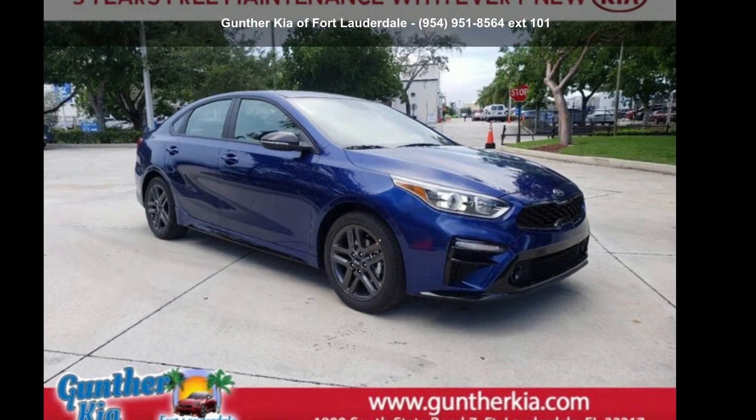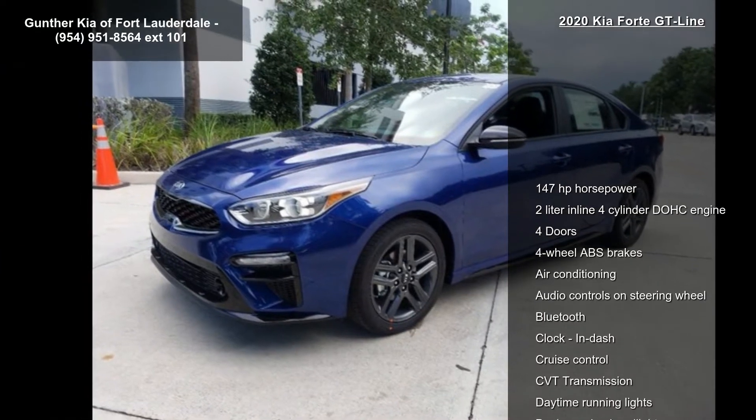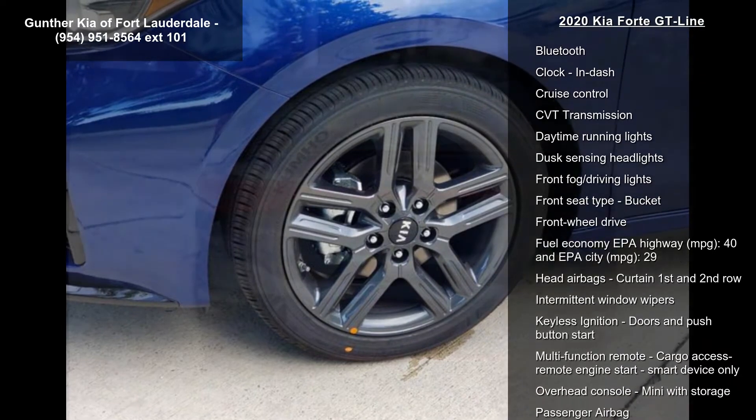Arrive in style with this Kia 2020 Forte GT Line. If you are looking for an automobile with great features, look no further. Enjoy these notable features.